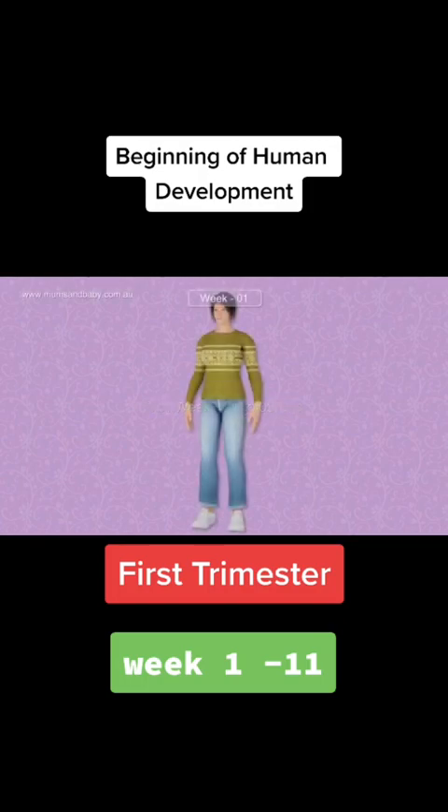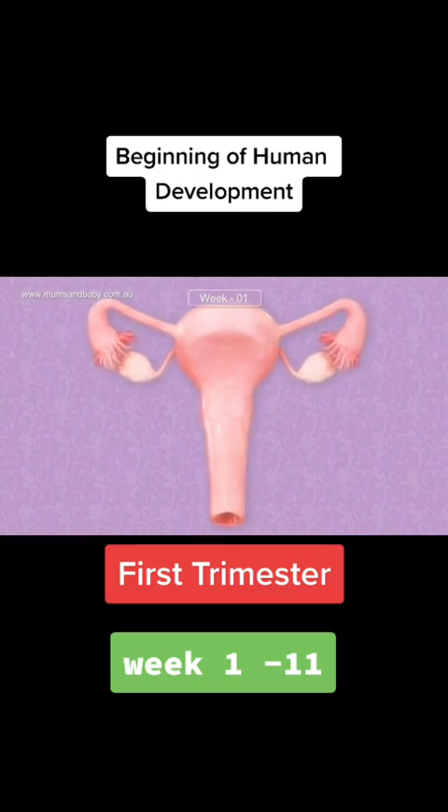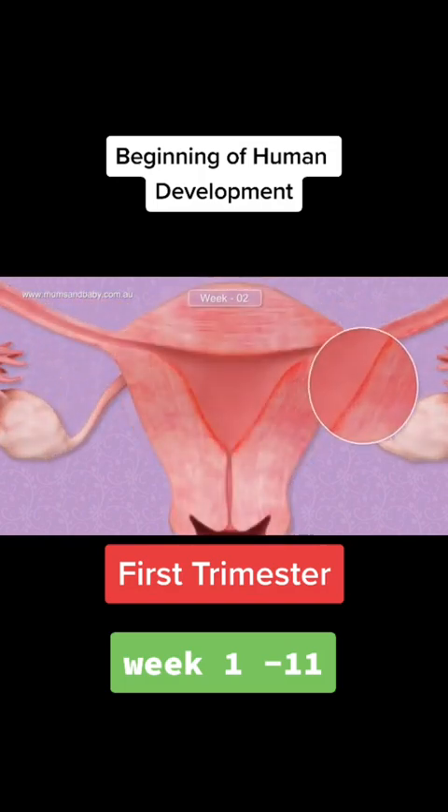Week 1 to 3. You're not pregnant — this is the week of the start of your last period. As the uterus sheds its lining and causes bleeding, the hormones are preparing another egg for release. You are still not pregnant. The uterine lining is thickening and ovulation, the release of an egg, is getting ready to occur.